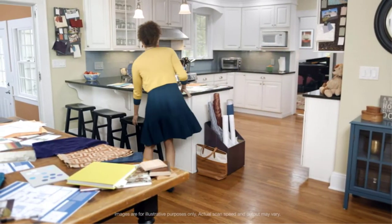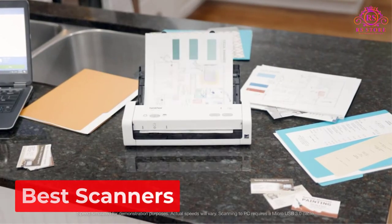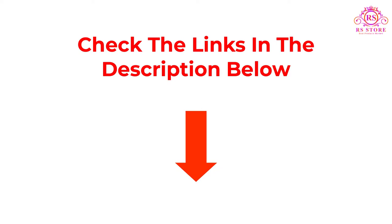Are you looking for the best scanners? Then you are welcome to the RRS Store channel. Today in this video, we are going to show some of the best scanners that are best sold and reviewed in the last couple of months on Amazon. If you want more information and updated pricing on the products mentioned, be sure to check the description below. So let's get started with the video.